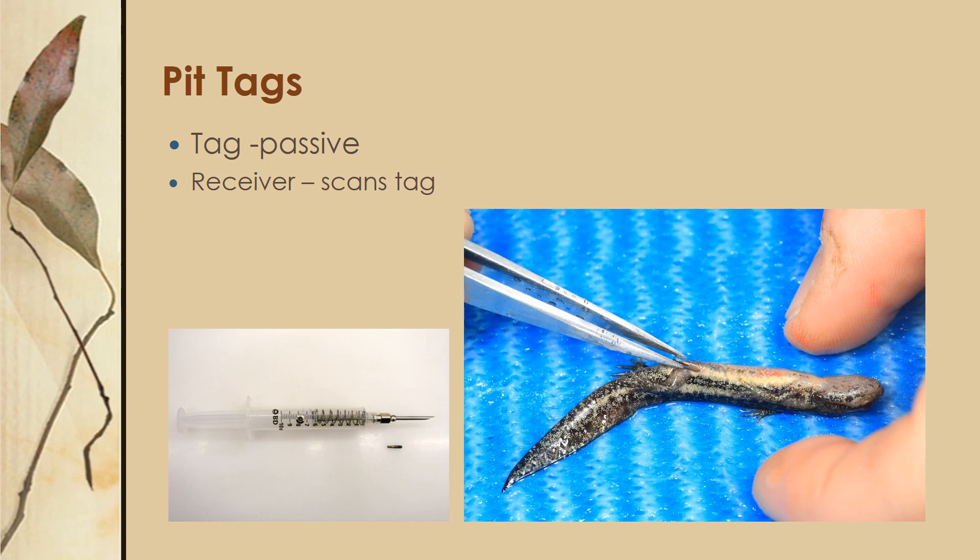The next technique I would like to go over is PIT tags — passive integrated transponder tags. This is an internal tag and it is passive, so it doesn't have any kind of battery. The receiver will scan the tag, and when it does it will create an electromagnetic field which will cause the tag to send back an alphanumeric code that can be used to identify your organism.